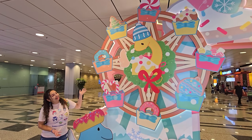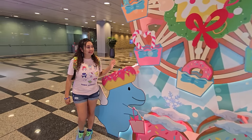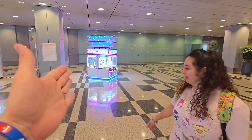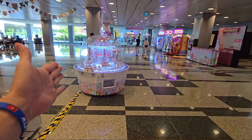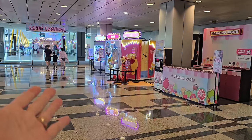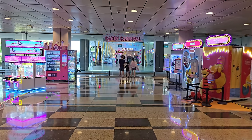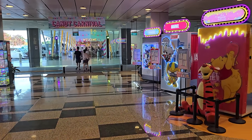Just look at the decor here guys. How cool does that look? That by itself makes it a really cool airport, but that's not all. There are claw machines, gym pushers, and photo booths. But the real part, guys — the actual candy carnival — this is just the intro over here.